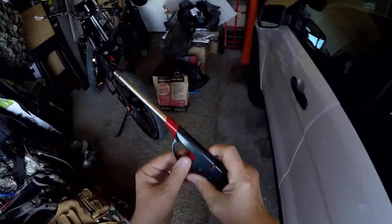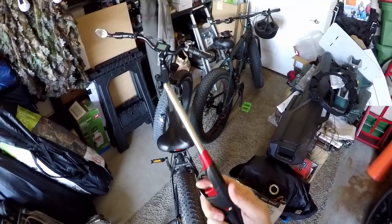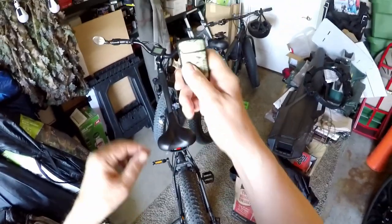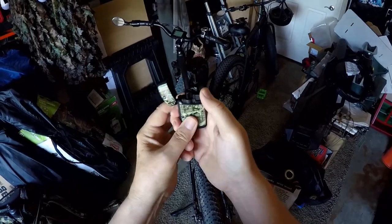After years and years of using these things, I'm finally finished with them. That's the reason — I just found something better: the Eagle brand torch lighter.